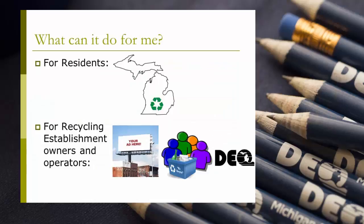In addition to helping residents find convenient locations to recycle their materials, RecycleSearch can also be used by recycling establishments as a useful tool in marketing their services and easily reaching their target audience. By listing your location in the directory, you are making your information available statewide to residents who are looking to utilize recycling services.